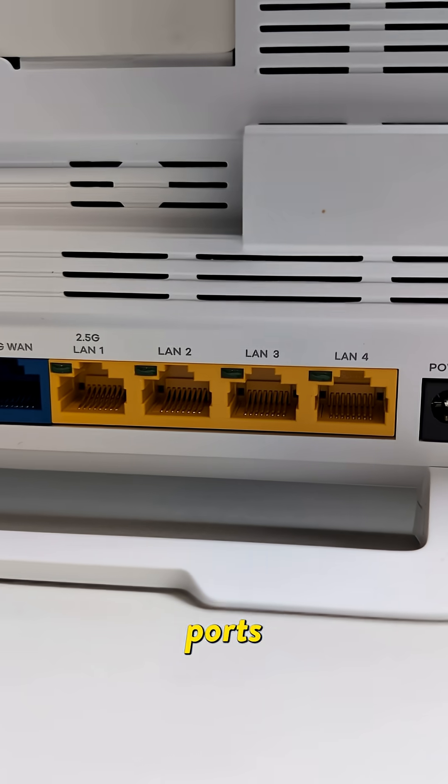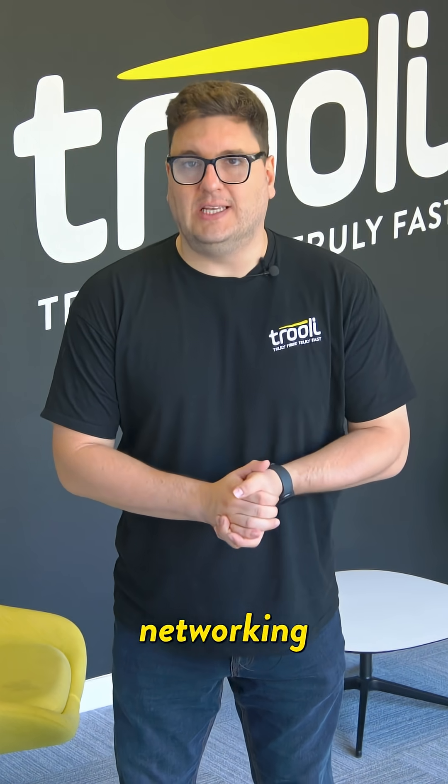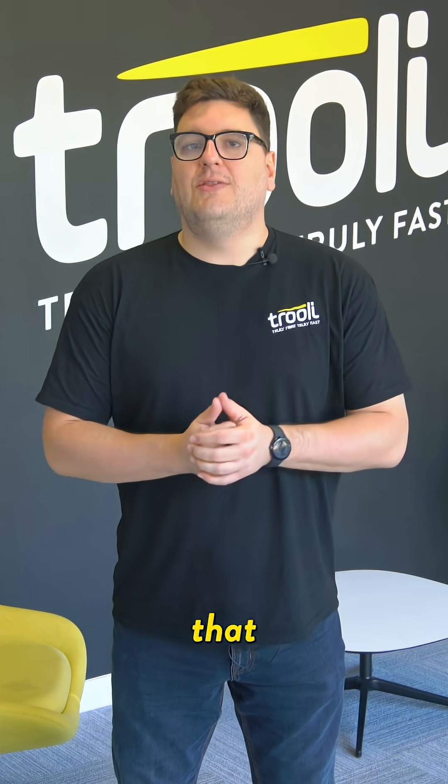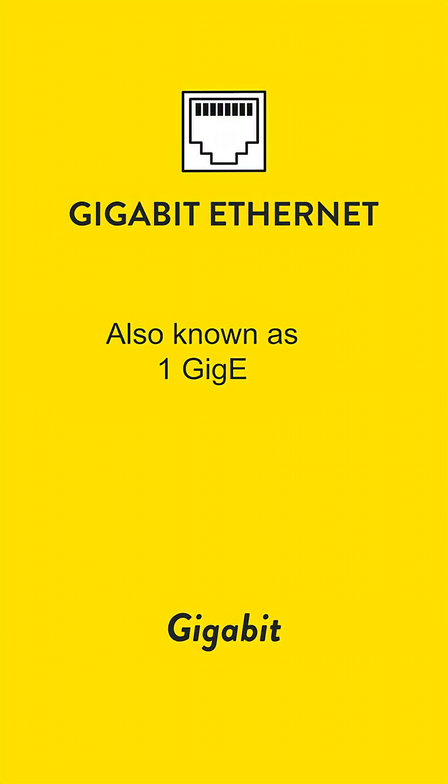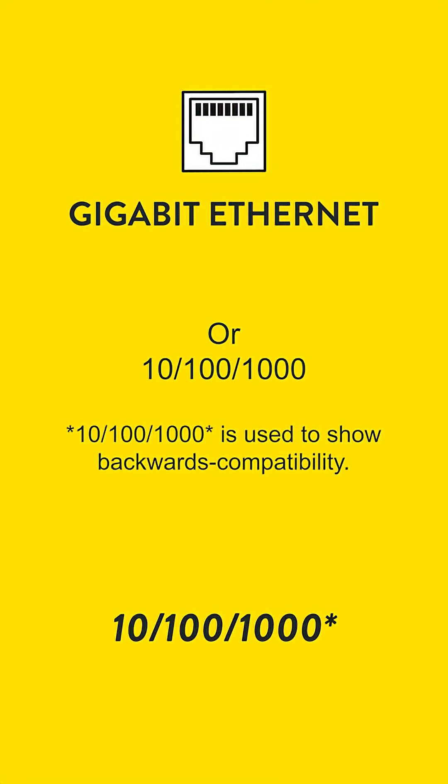Have you ever wondered about those different Ethernet ports on the back of your devices? Today we're diving into the world of networking speeds, starting with the most common that you'll see, which is gigabit Ethernet, often labeled as 1GbE or just 10/100/1000.